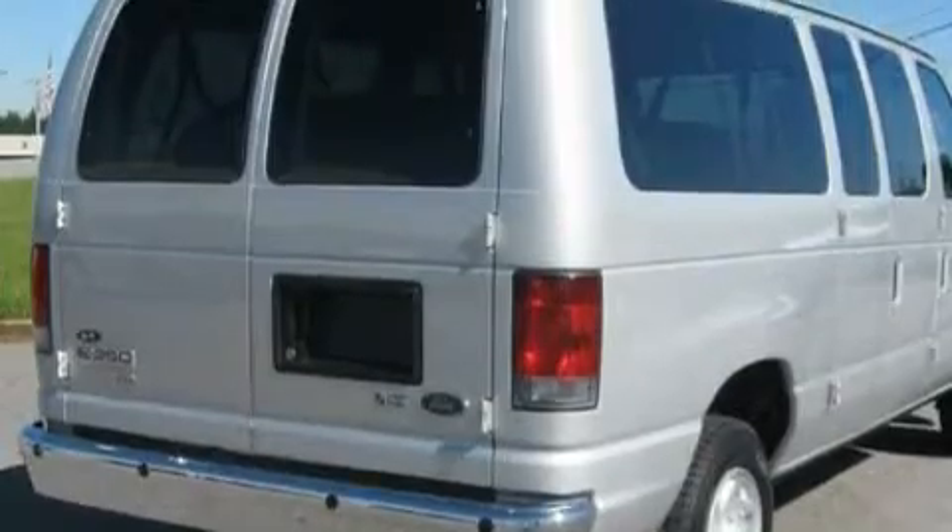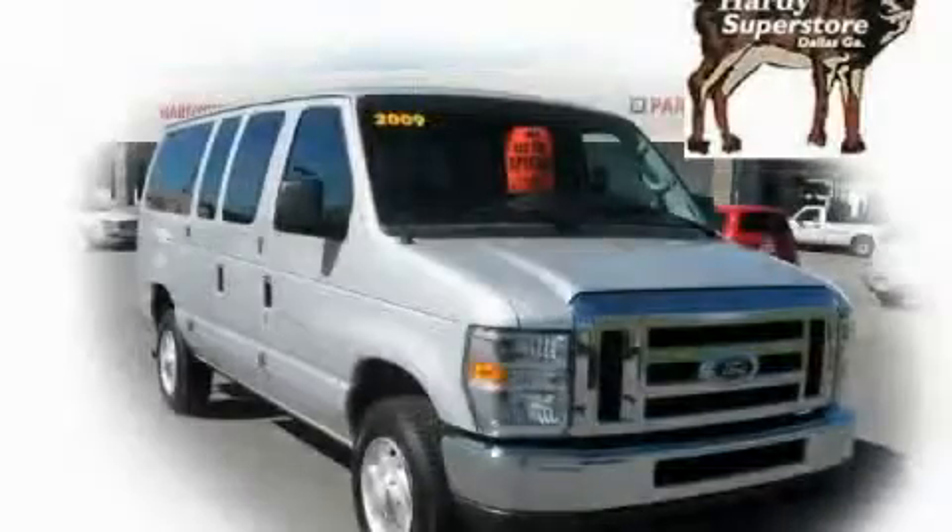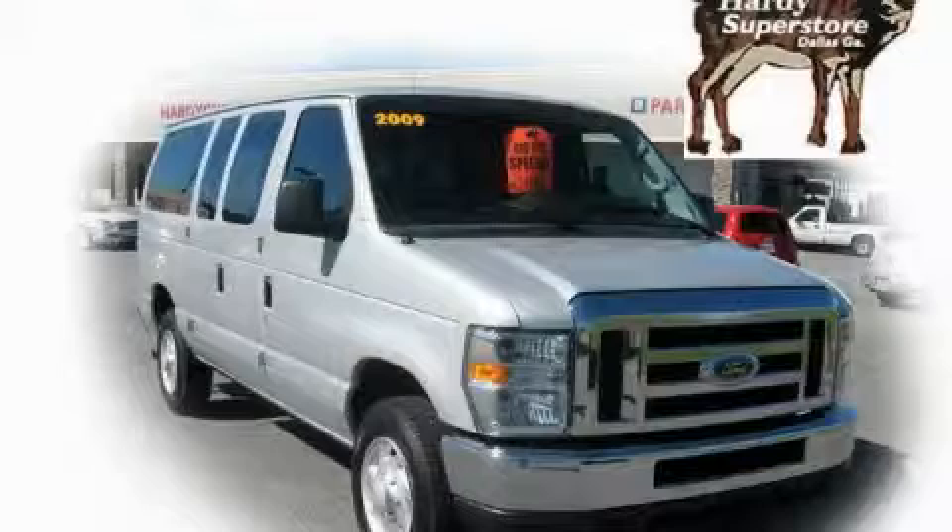The solid eight-cylinder engine connected to a smooth shifting automatic transmission provides smooth and progressive acceleration. This van won't last long at this price, call and arrange a test drive now.